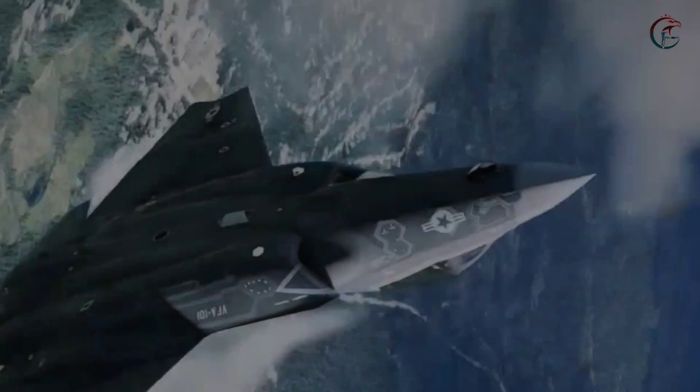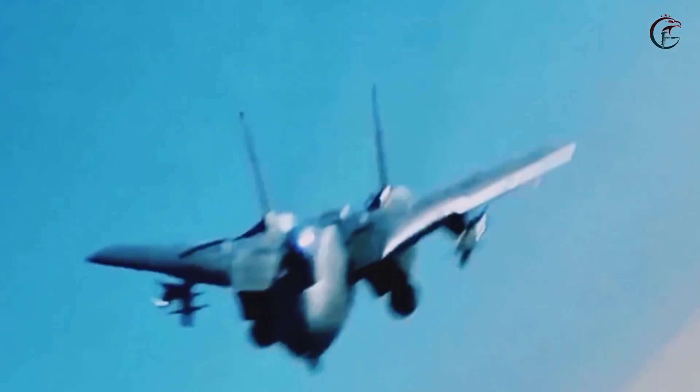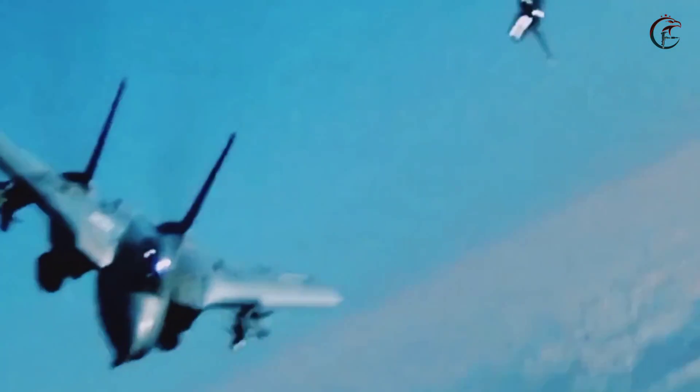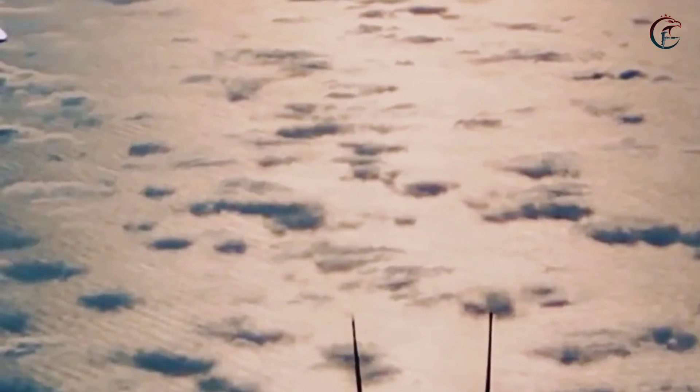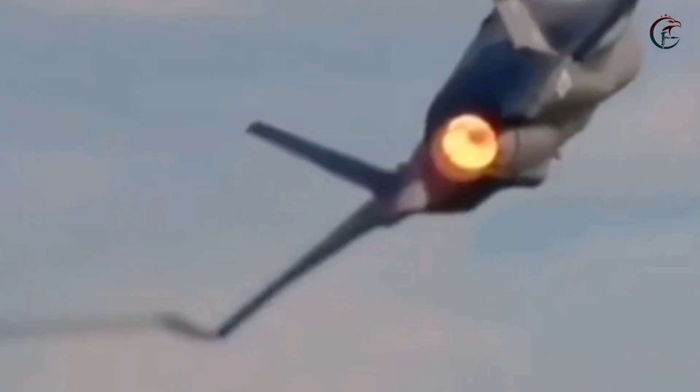The F-22 Raptor has dimensions of 18.9 meters in length, 13.56 meters in width, an empty weight of 19.7 tons, and a maximum takeoff weight of around 38,000 kilograms. Equipped with special technology, this aircraft is highly agile, intelligent, and sleek in the air.